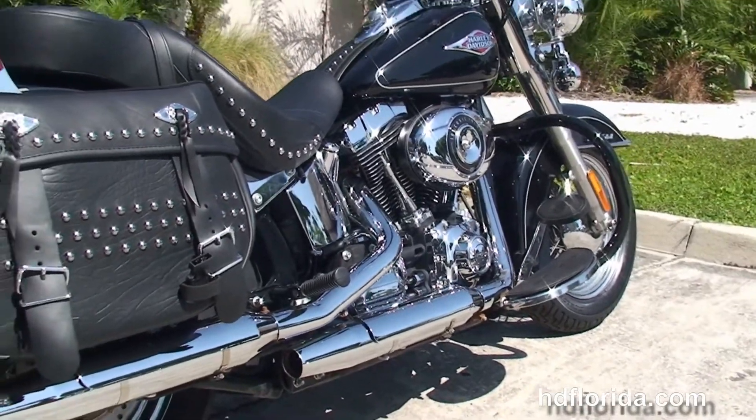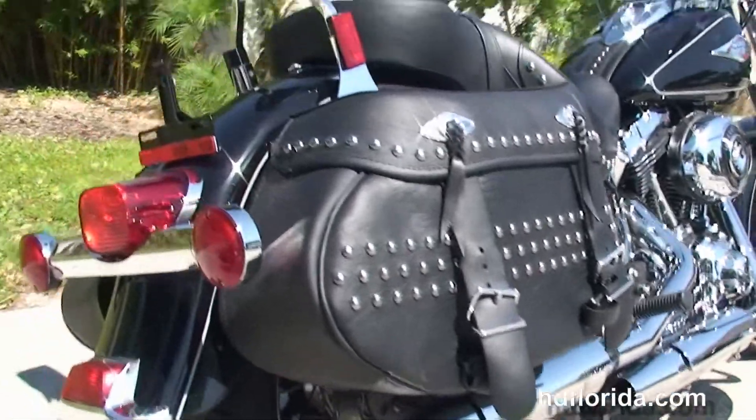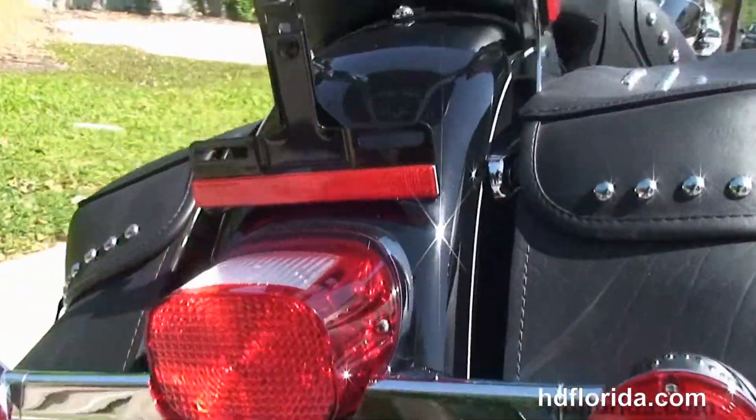This bike has the counter-balanced 103 cubic inch twin cam engine with 6-speed transmission, chrome oil tank lines and chrome dual staggered exhaust.